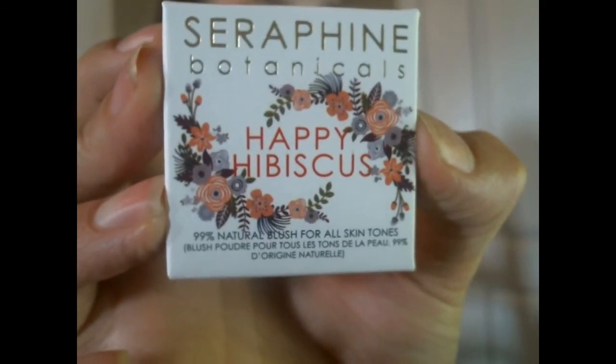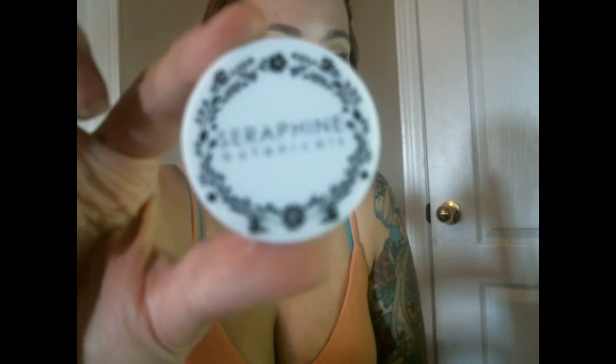So the first thing is we have Seraphine Botanicals Happy Hibiscus 99% natural blush for all skin tones, so it's likely a neutral shade. I love makeup — you really can't tell from my other videos of me being a nerd that I'm a makeup freak as well. I want to open this, let's have a look. I hate when I have to do this but it's probably gonna wind up ripping the box.